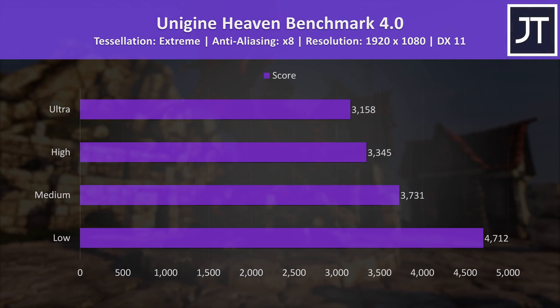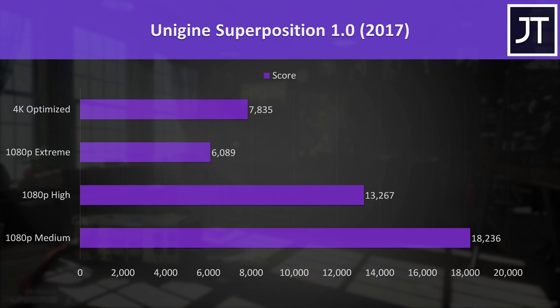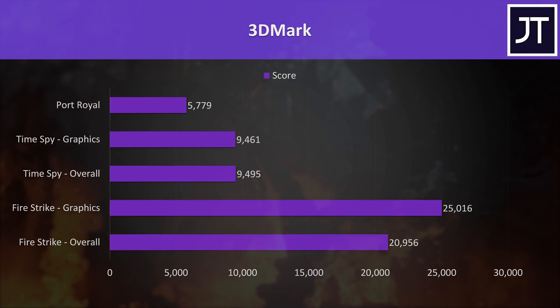I've also tested the Aero in 14 different games in a separate video, so check that one out if you want to get a better idea of how this laptop performs in games. For the benchmarking tools, I've tested Heaven, Valley, and Superposition from Unigine, as well as Firestrike, Timespy, and Port Royal from 3DMark — just pause the video if you want a detailed look at these results.